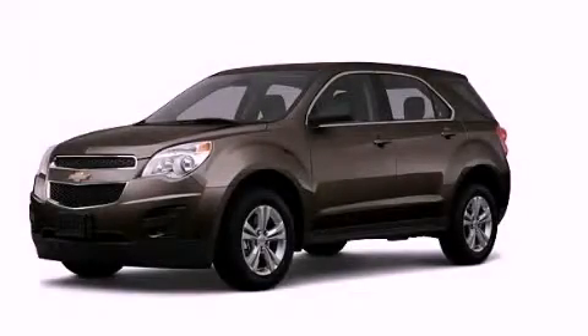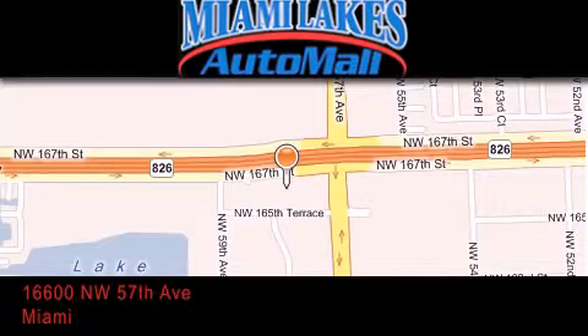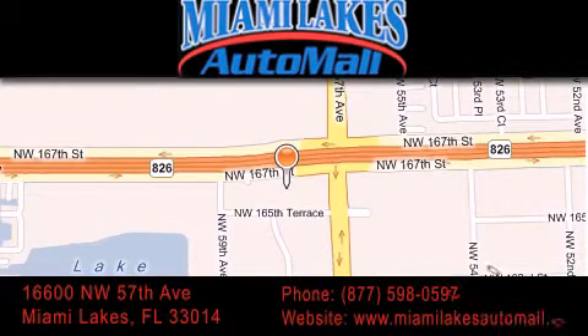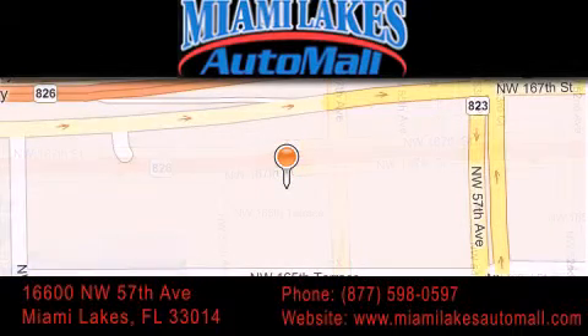This vehicle won't last long at this price. Call and arrange a test drive now. Miami Lakes Auto Mall is located at 16600 Northwest 57th Avenue in Miami Lakes. Our goal is to exceed all of your expectations to ensure that you'll return for future visits.